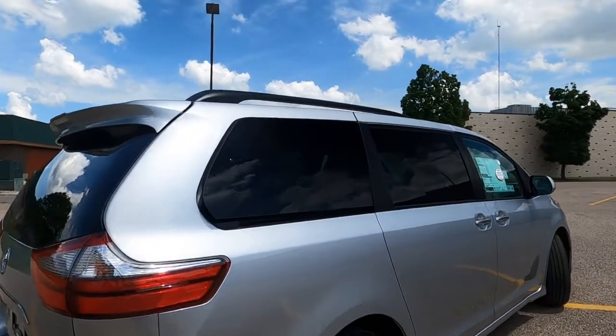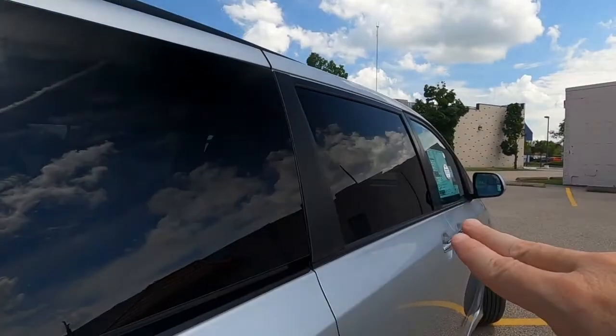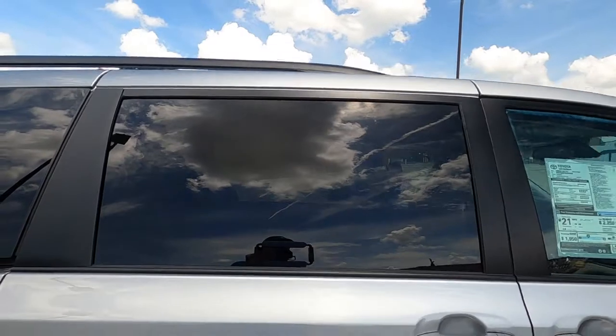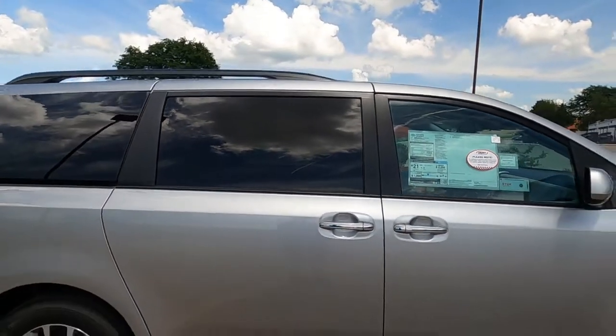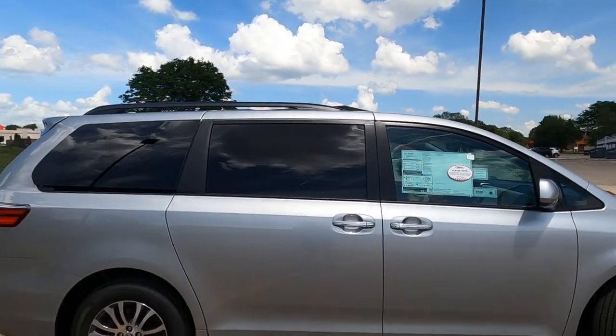These rear side windows are power ventilated — they go up and down, so they're power. And of course, the front windows are power as well. There are a lot of power doors on this vehicle.